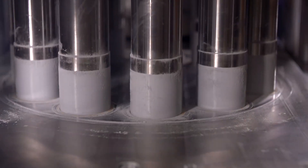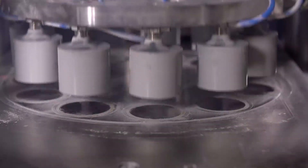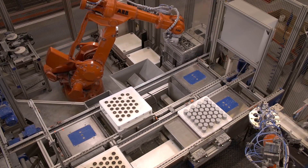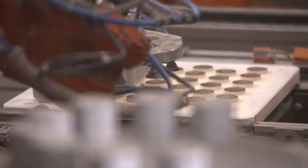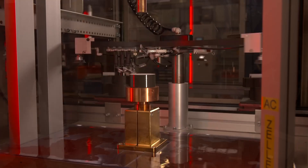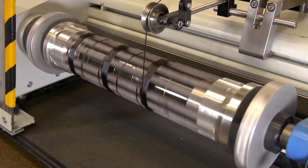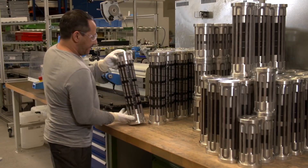Hitachi Energy has more than 75 years of experience in designing and manufacturing surge arresters. The surge arresters are based on the latest technology for metal oxide varistors. Hitachi Energy's proprietary R&D for blocks and components, the sintering of zinc oxide varistor blocks, and testing of individual blocks are all carried out in a single Hitachi Energy facility to ensure full control of quality from start to finish.